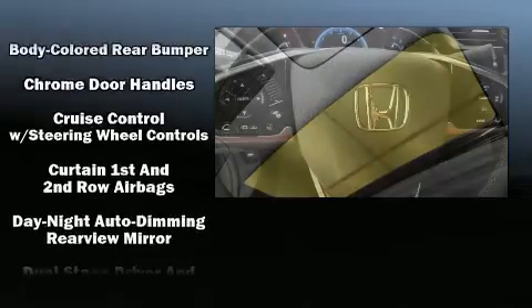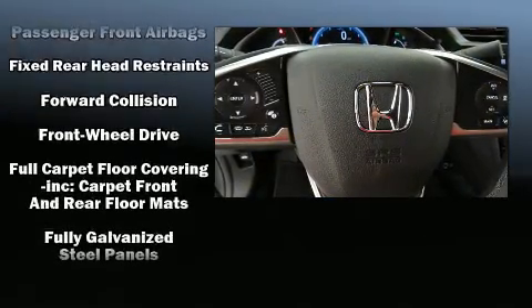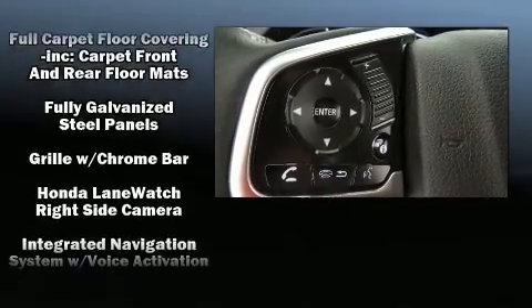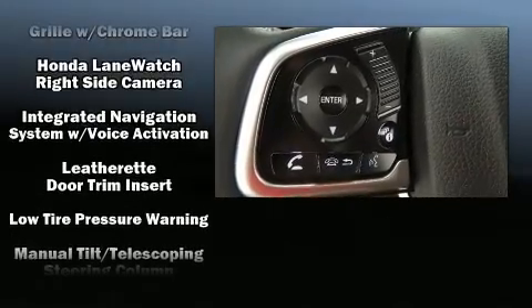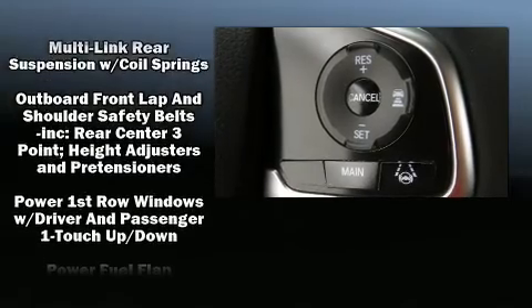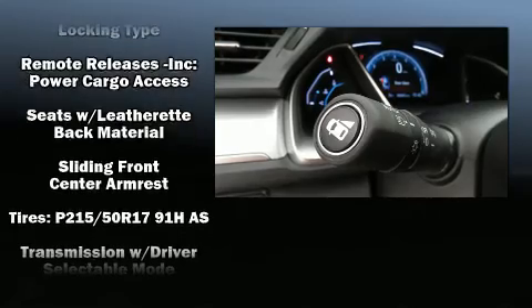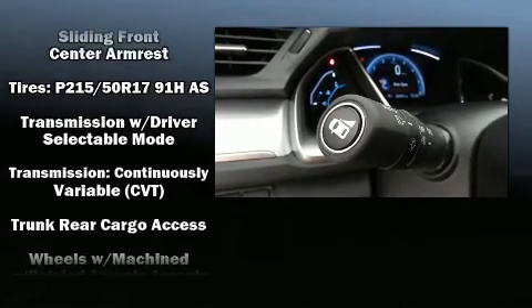Honda ensures the safety and security of its passengers with equipment such as a security system, an emergency communication system, and four-wheel disc brakes with ABS. Adaptive Cruise Control maintains a preset distance behind the car ahead of you, simplifying highway driving and enhancing safety.